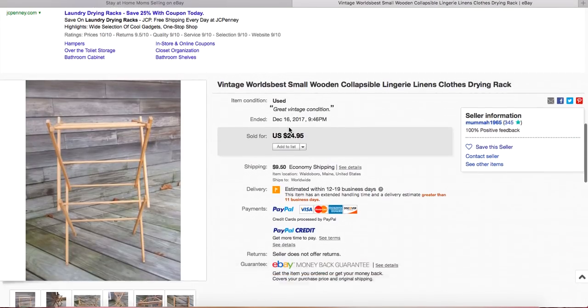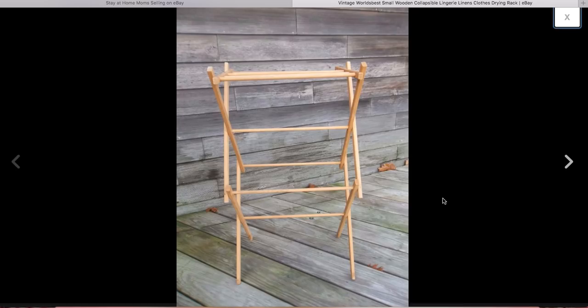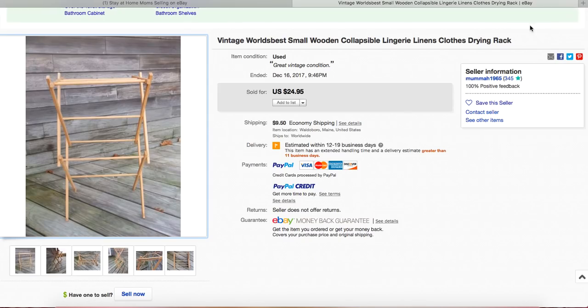This is interesting because it's such a utilitarian type item. It's just a wooden drying rack — the kind of stuff people give away or donate when they're moving. It looks well made. Many of you clothing sellers probably have one of these and use it for hand-wash items or items you don't want to put in the dryer. You should absolutely wash clothes you've bought at thrift stores before listing them — I have a video about that.